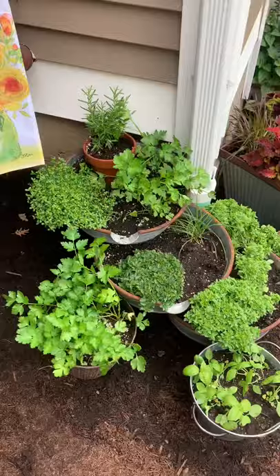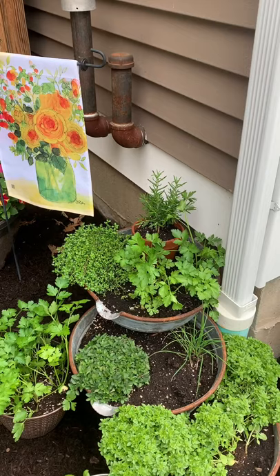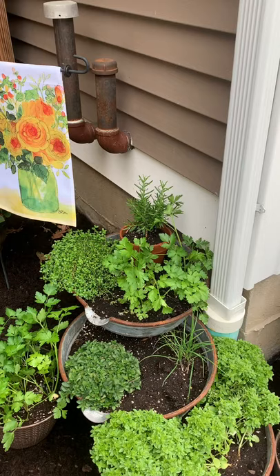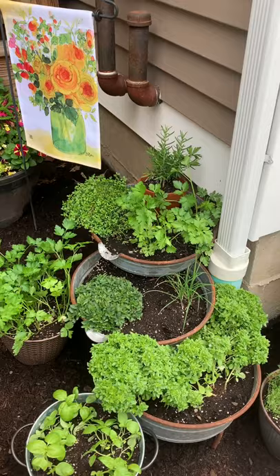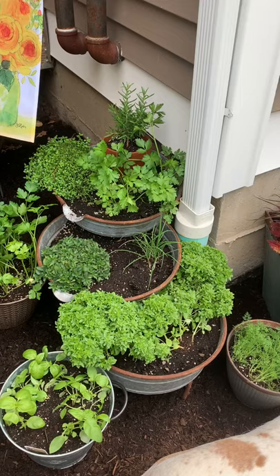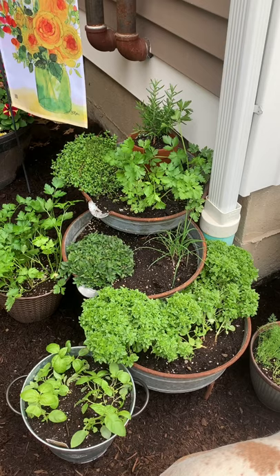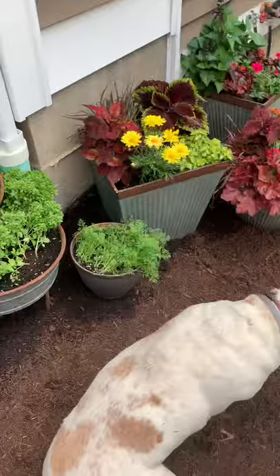Here's my herb planter — that three-tiered galvanized thing I showed in an earlier video. On the top I have rosemary, lemon thyme, and some parsley I had extra of. The second tier has pizza night oregano — a cross between oregano and thyme — and a little chive. The bottom tier has boxwood basil, which I love for its small leaves; it rounds out, stays tight and compact, looks really cute, and fills the spot nicely.